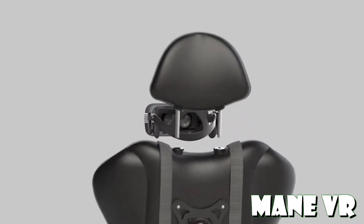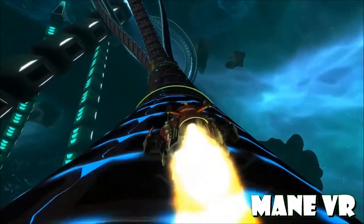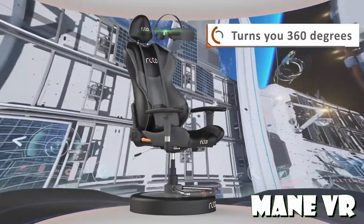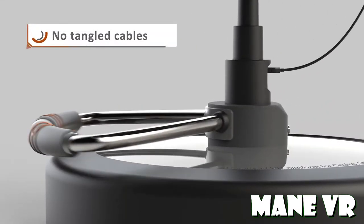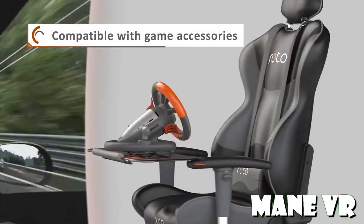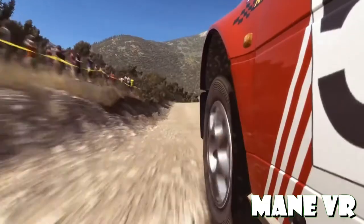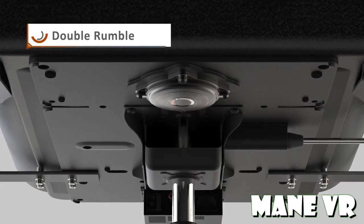Now let's talk about the con — the downside to this chair. I've only seen one so far, and that is price. This chair comes in at $1,000. And there are a few accessories that would be very handy, like a table, or if you love racing games, there's also an accessory to add a racing rig to the chair. Having all those in, now we're talking about $1,500. So yeah, cost is a big con on this — but it might be worth it too.